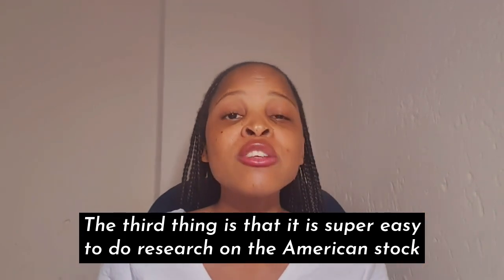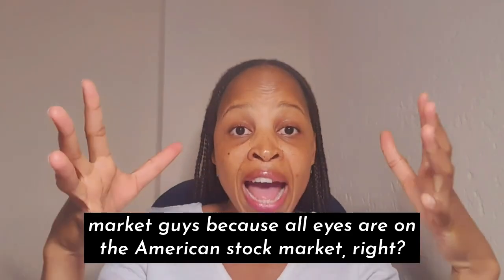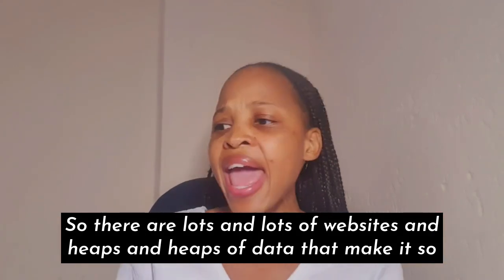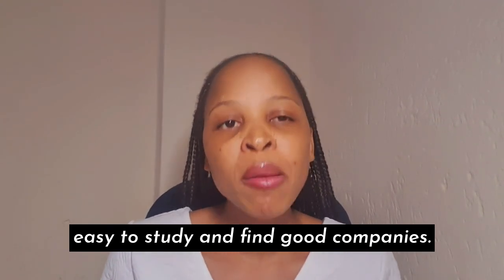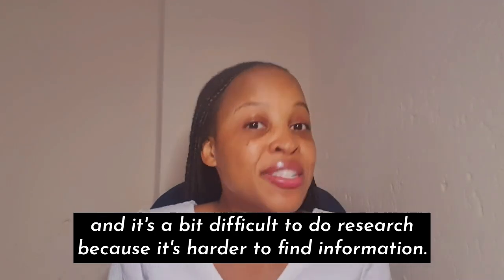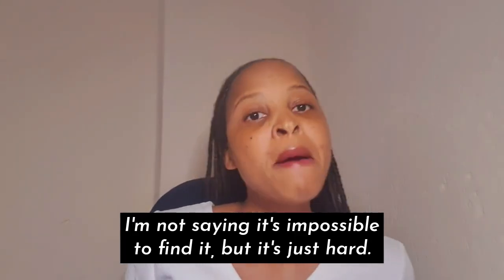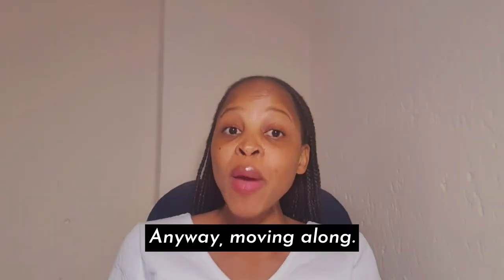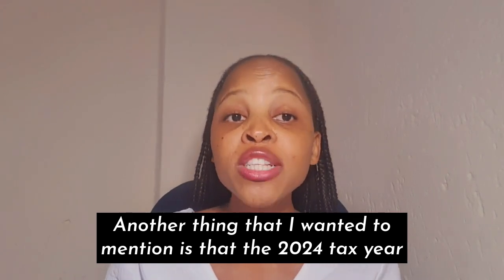The third thing is that it's super easy to do research on the American stock market because all eyes are on it — there are lots of websites and heaps of data that make it easy to study and find good companies. With smaller stock markets, it's almost as if nobody cares and it's difficult to do research because it's harder to find information. The websites that are really good are few and far between.